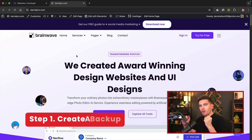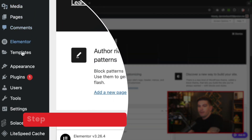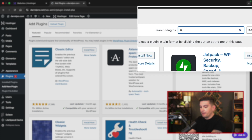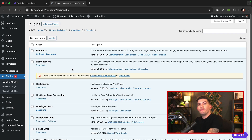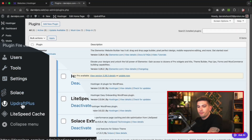So let me walk you through the first method. Here's my WordPress website and I want to back it up. To get started, let's go to the dashboard, scroll down to plugins, and click on add new plugin. Under search plugins, we're going to type in "updraft." Here's the plugin that we need — it is UpdraftPlus. Go ahead and click on install now and then activate. Now that we've done that, you'll notice on the left side you'll see UpdraftPlus. Go ahead and click on UpdraftPlus.